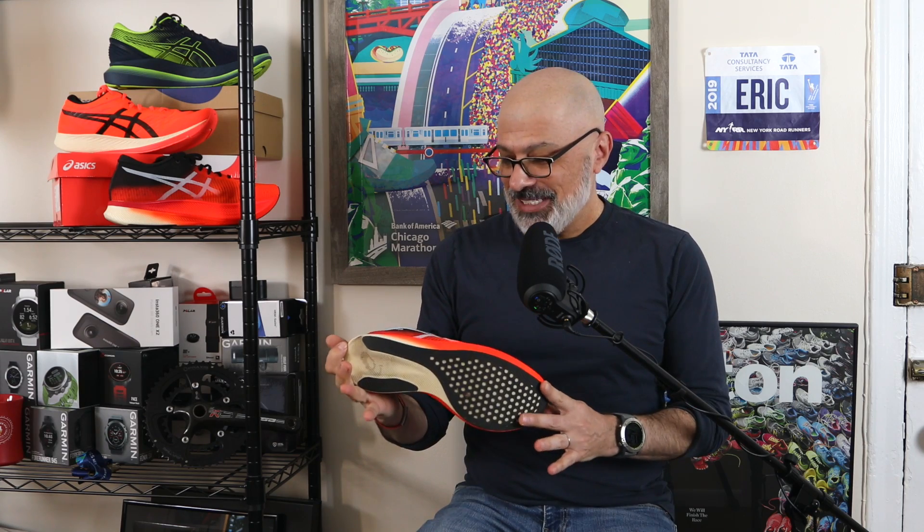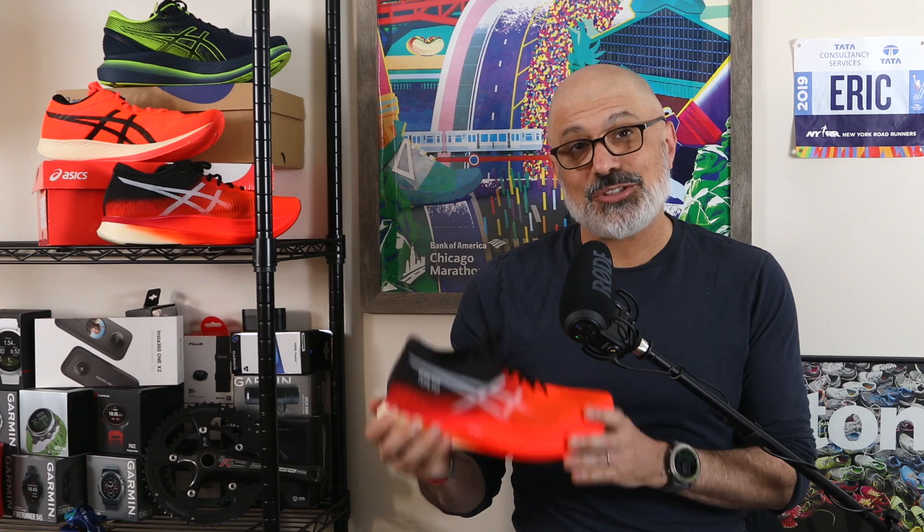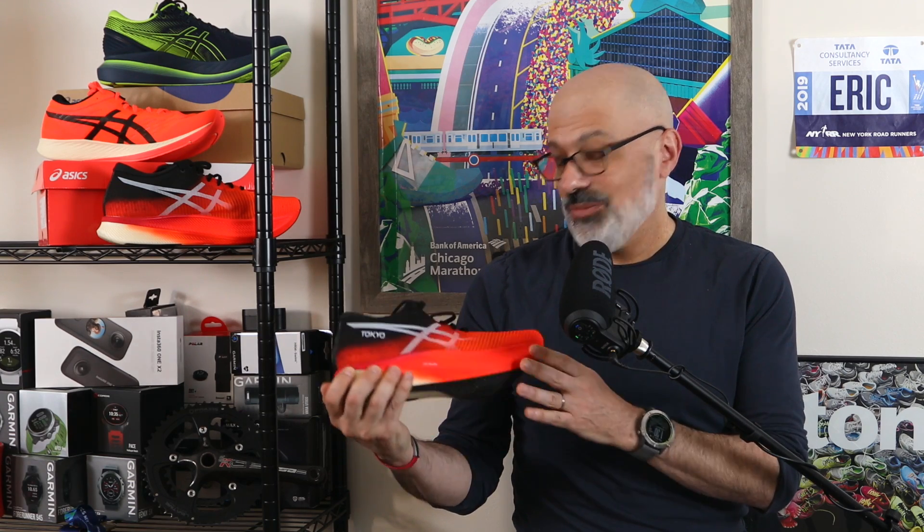I am so blown away by the A6 Metaspeed Sky. I feel like the brand has finally put out a carbon-plated shoe that is a solid competitor to the other ones on the market. Just so you know up front, this might be a little bit long, so strap in. We're going to be here for a while — there's a lot to talk about with this shoe.